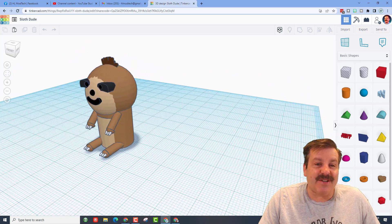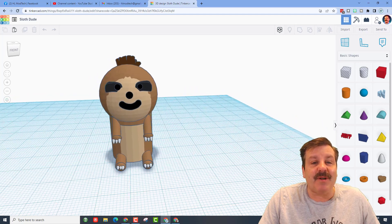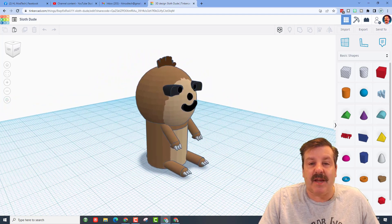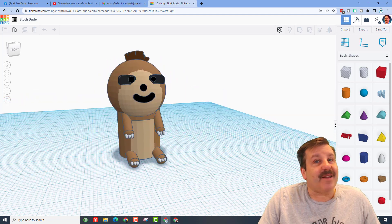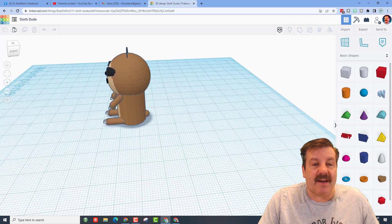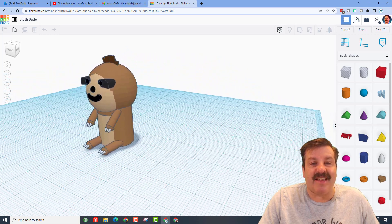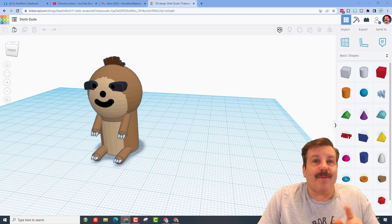It is Sloth Dude — so much fun with such creative shapes. Watching him use scribble for the eyes and scribble for the hair was so fun as he experimented and learned, ending up with his adorable sloth that even has a tail. What a fun project!